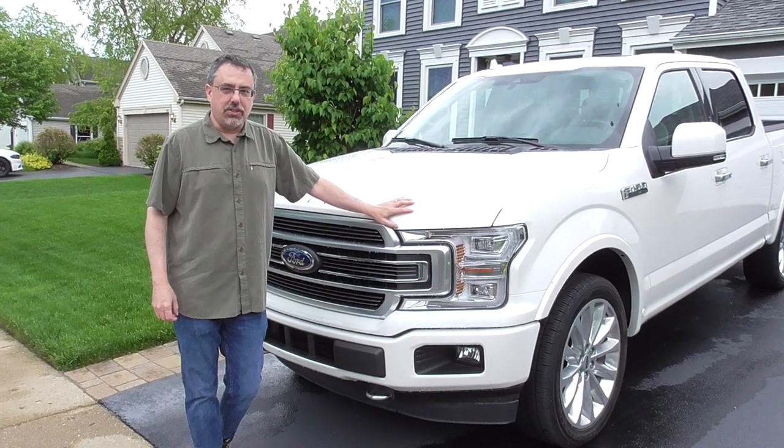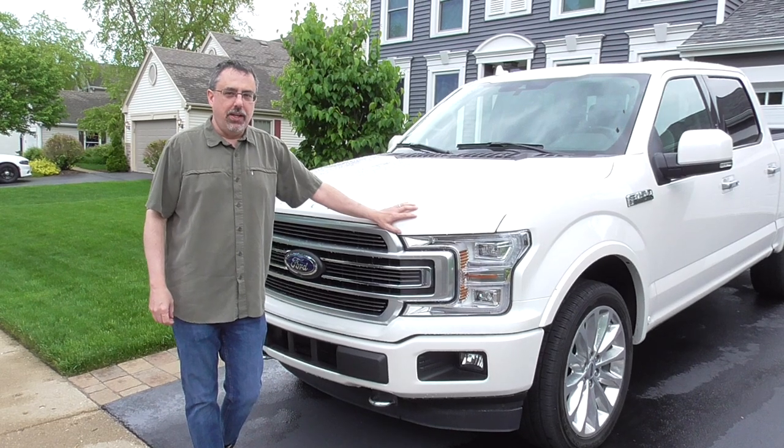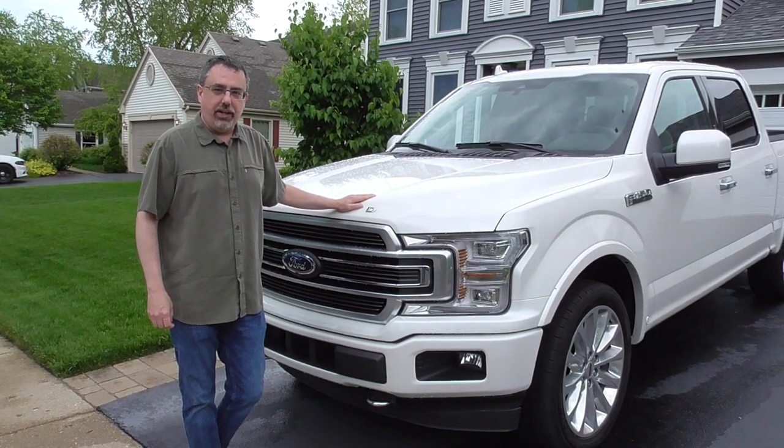Hi, I'm Safe Dad with Car Seat Blog's look at the Ford F-150 SuperCrew. This is the limited version, which basically has absolutely everything.